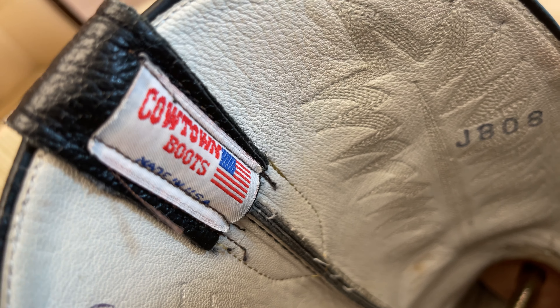You can walk into their store or go online to cowtownboots.com. They have made-in-Mexico boots, Dan Post boots, Justin boots — anybody's boots — but these are the ones that they make themselves. They're a very nice boot.